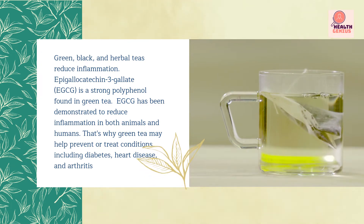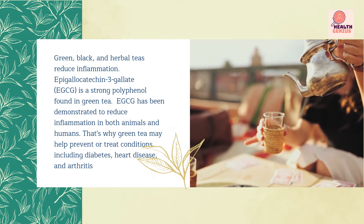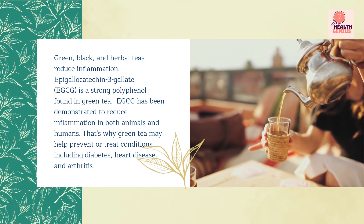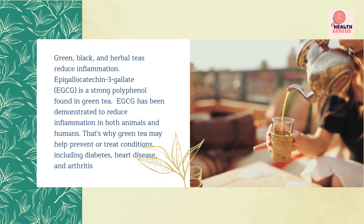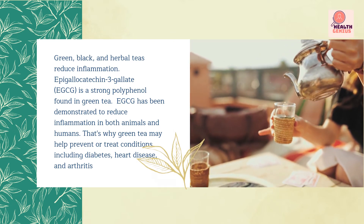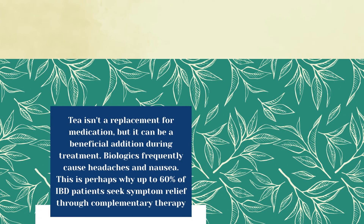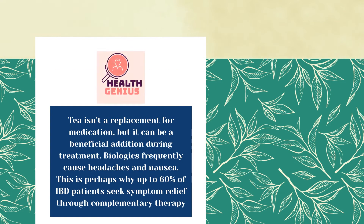Epigallocatechin-3-gallate (EGCG) is a strong polyphenol found in green tea. EGCG has been demonstrated to reduce inflammation in both animals and humans. That's why green tea may help prevent or treat conditions including diabetes, heart disease, and arthritis. Tea isn't a replacement for medication, but it can be a beneficial addition during treatment.